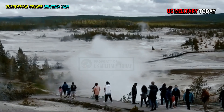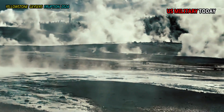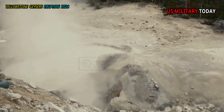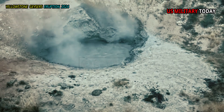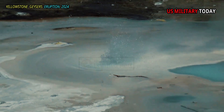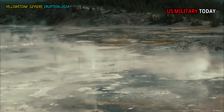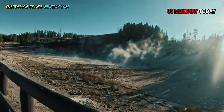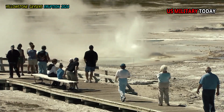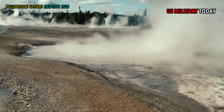The Norris Geyser Basin is one of the most unique thermal areas in the world. It is home to a variety of hot springs, pools, geysers, fumaroles, and mud pots. The water chemistry of the Norris hydrothermal features is known to range from acidic sulfuric to neutral chloric and combinations of both. The Norris Geyser Basin is also known to be highly dynamic.